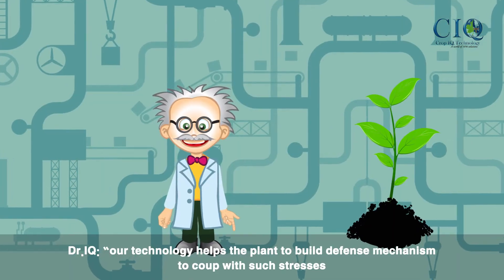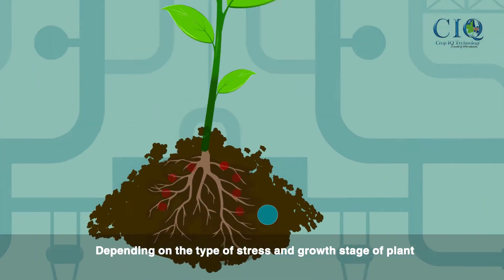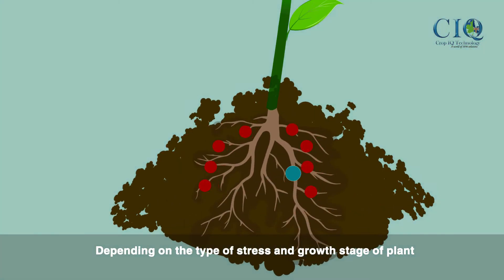Our technology helps the plant to build defence mechanisms to cope with such stresses, depending on the type of stress and growth stage of the plant.